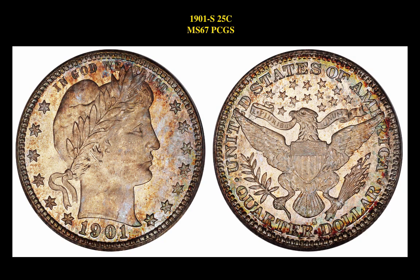Our final coin highlight is a 1901-S MS-67 PCGS coin. This famous key date in the Barber Quarter series is currently available for $345,000.